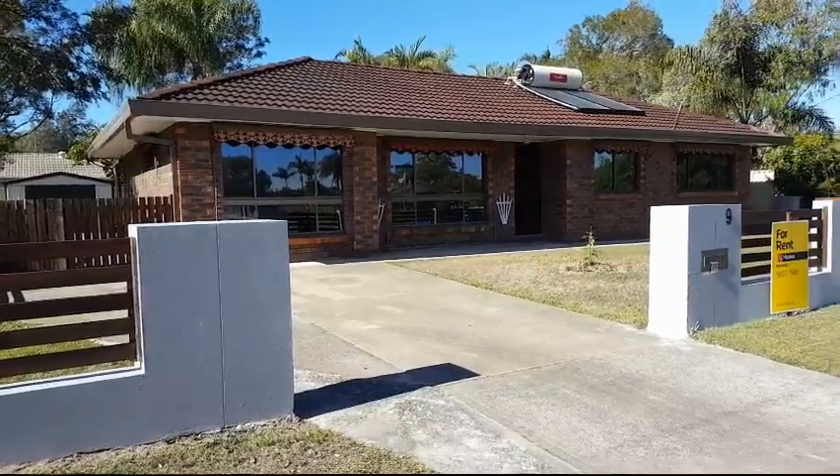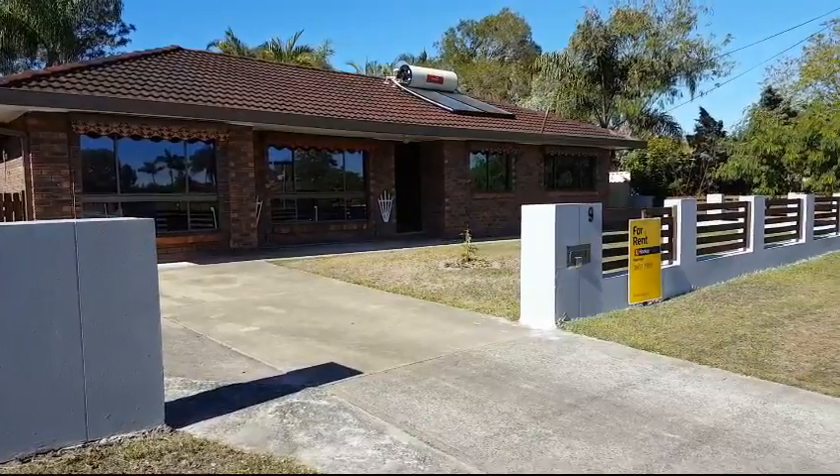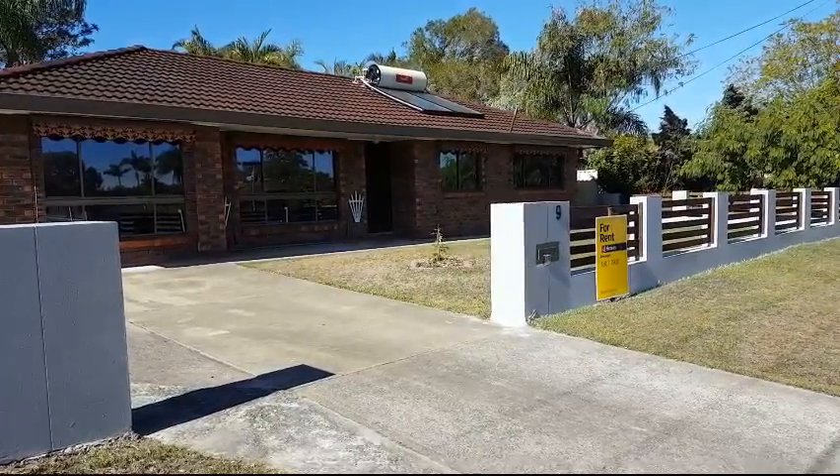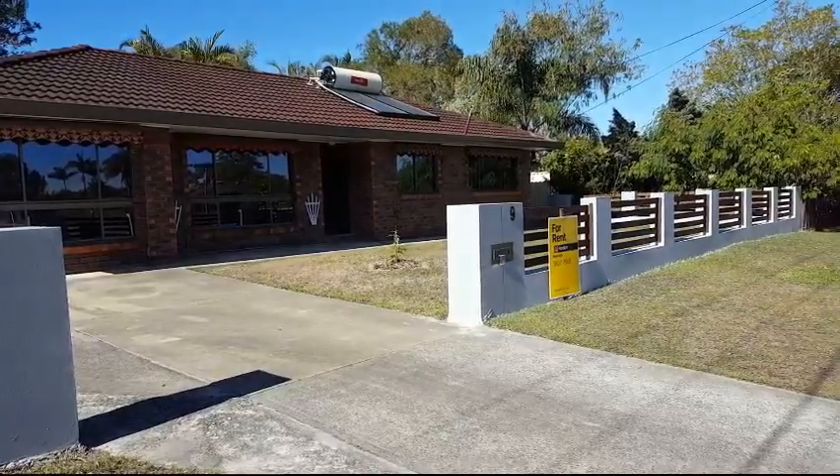Welcome to your two-minute tour of number nine Montrose Avenue at Bethania, currently being offered for rent through LJ Hooker at Bean Lee. A newly renovated four bedroom low set home which has some great features for the family.